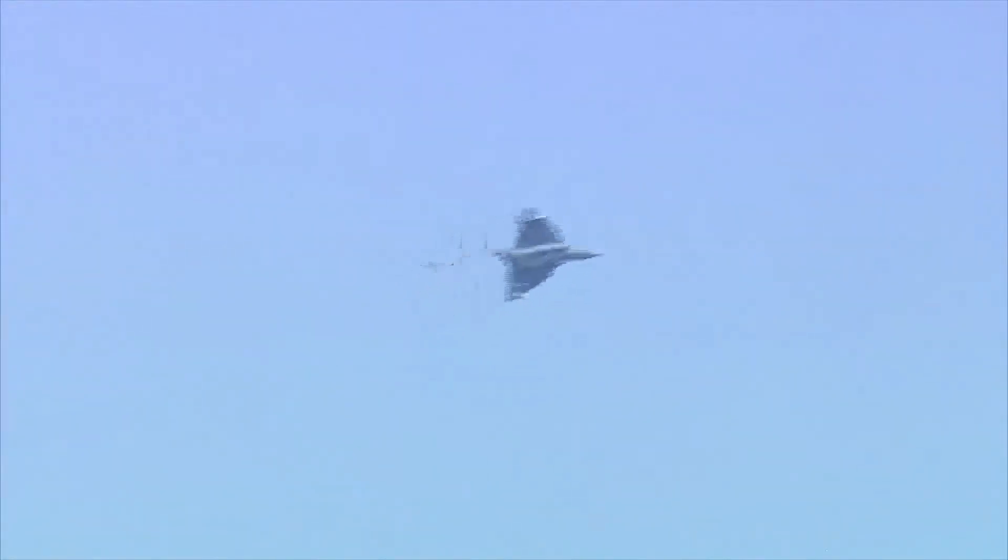As Wing Commander Karthike prepares to land, let me tell all of you that with the induction of the Tejas, the Indian Air Force in particular and the Indian aerospace industry as a whole has come a long way in indigenisation and self-reliance. With enhanced capabilities in terms of envelope expansion, better avionics and air-to-air refuelling, the Tejas can call itself a truly modern platform.